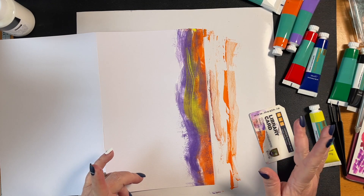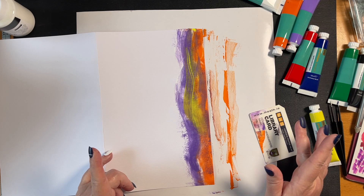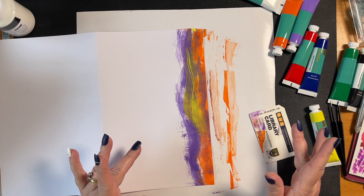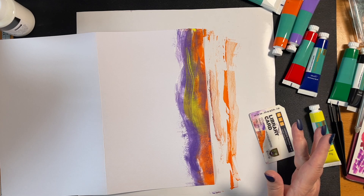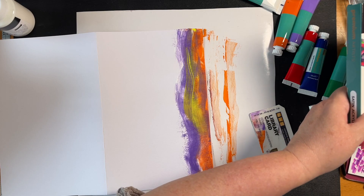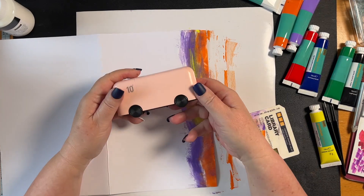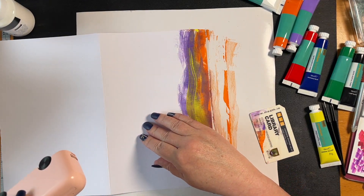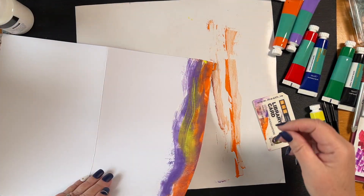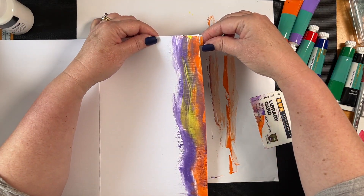I hid the power bank somewhere so you lot wouldn't use it, so that when I needed it I'd have it - but I hid it so well I can't remember where I hid it! Look in the lounge. Did you look in the drawer? Oh wait - found it! Looking for the power bank, my little bus. Here it is - juice!